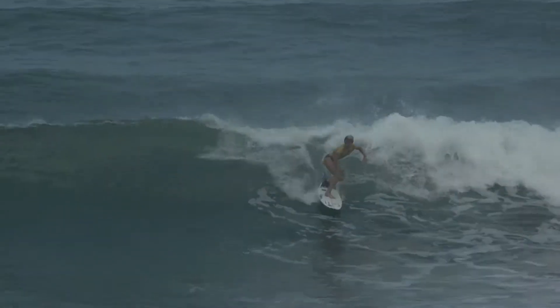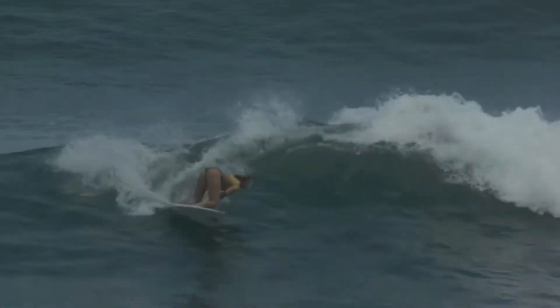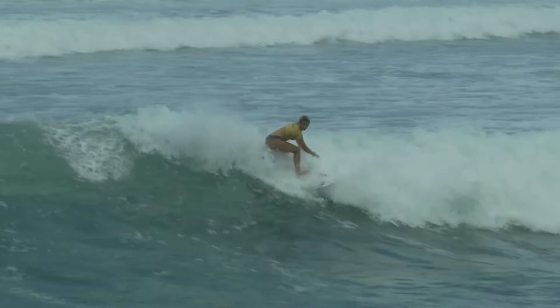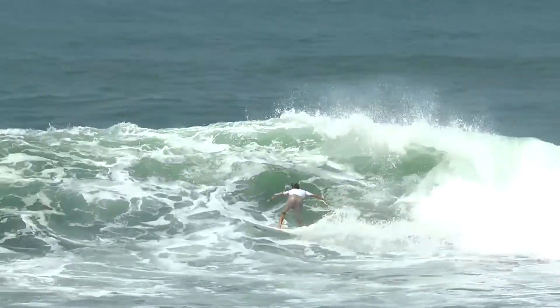Anat Lelior now working her way to what she hopes to be the speediest part of this wave, the most critical sections. Two good turns there. You can see all the chop coming up. We want to see big maneuvers. You can get big scores with one maneuver, but what we're seeing here is length of ride used in the proper way by Anat.